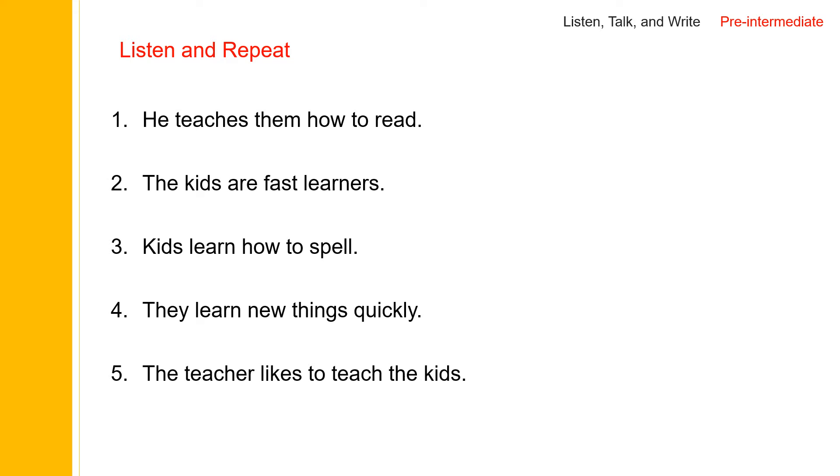Let's go back to the first sentence. He is the third person singular, so we need S ending and CH ending, so we put ES. And we need to pronounce this — say 'teach', 'teach', and then 'teaches', 'teaches them', 'teaches them how to read'.